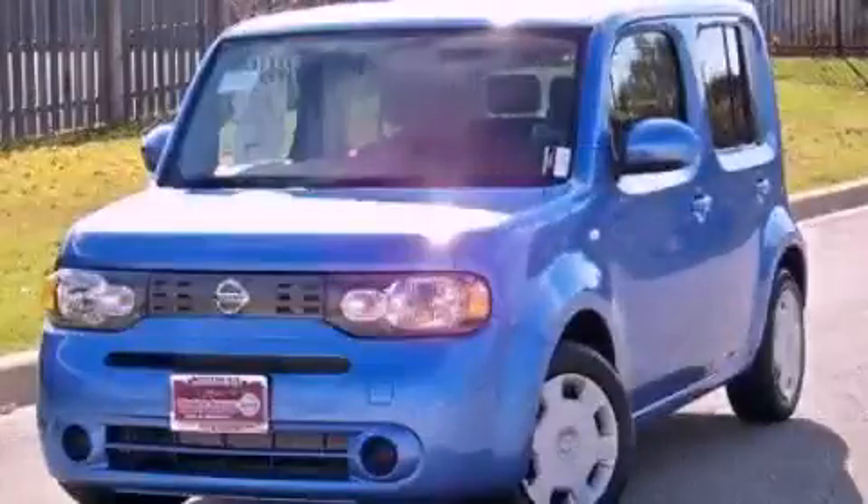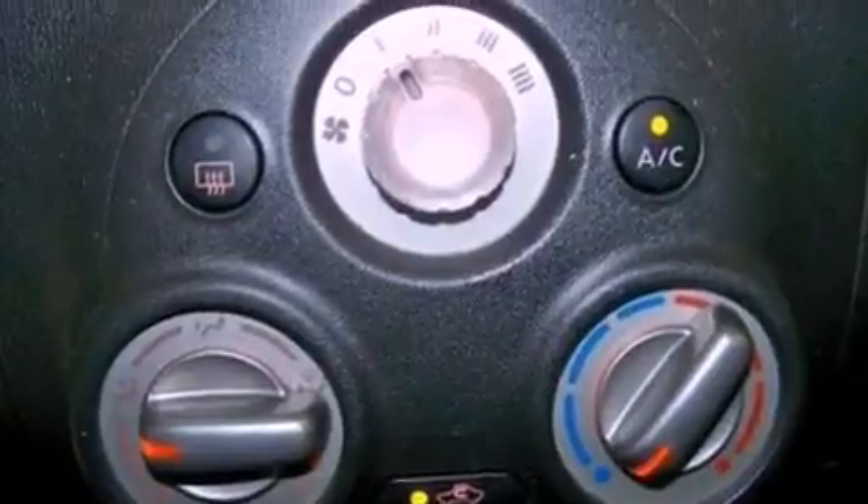This is a 2011 Nissan Cube — an unconventional shape for unconventional style. It features a 1.8-liter four-cylinder engine and a continuously variable transmission.